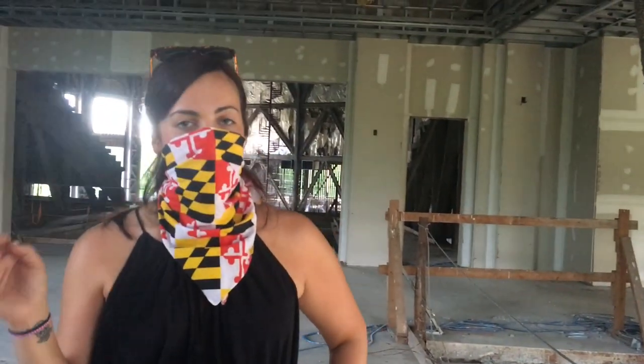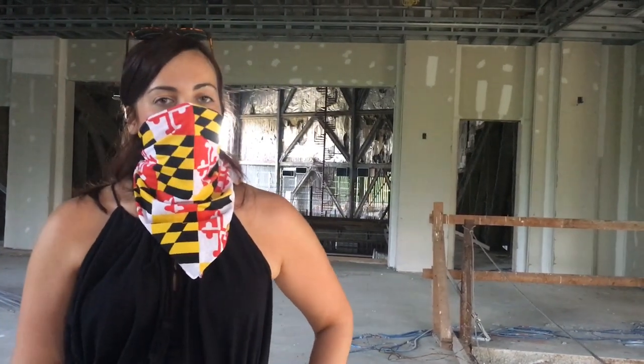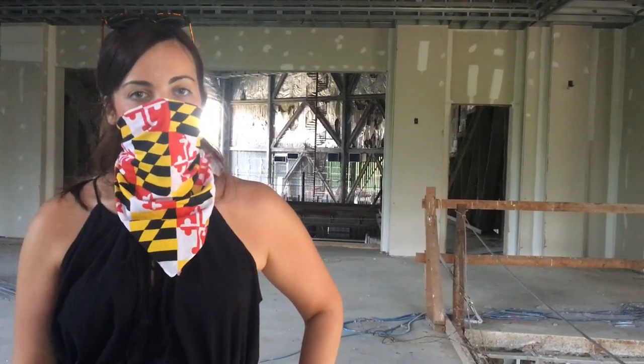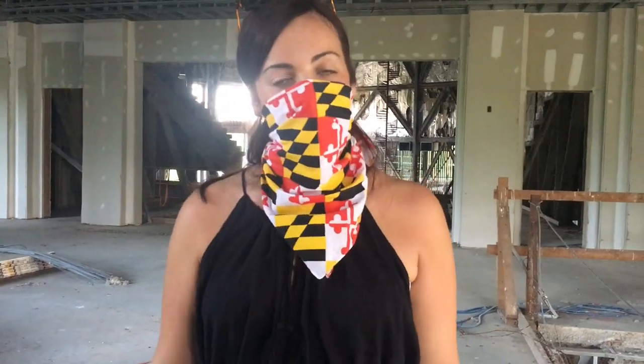Hi guys, thank you for watching my fifth video. Today we will be exploring a 30 million dollar abandoned church that was taken by the preacher. He used most of the money for his own wealth. So come on in and let's check it out.